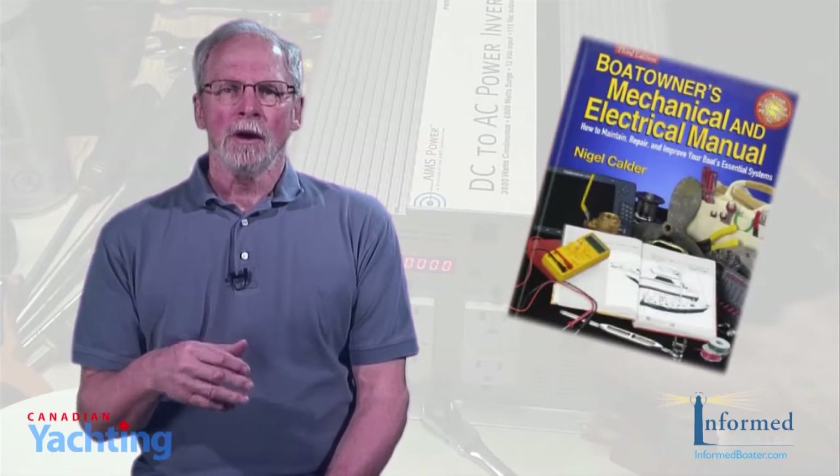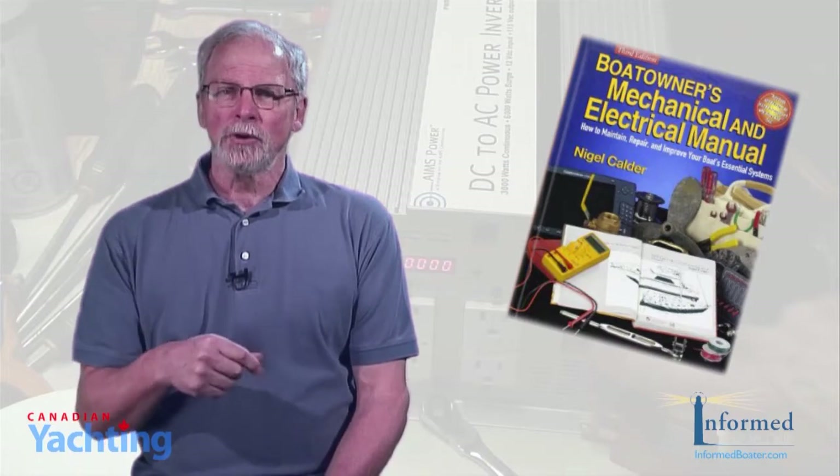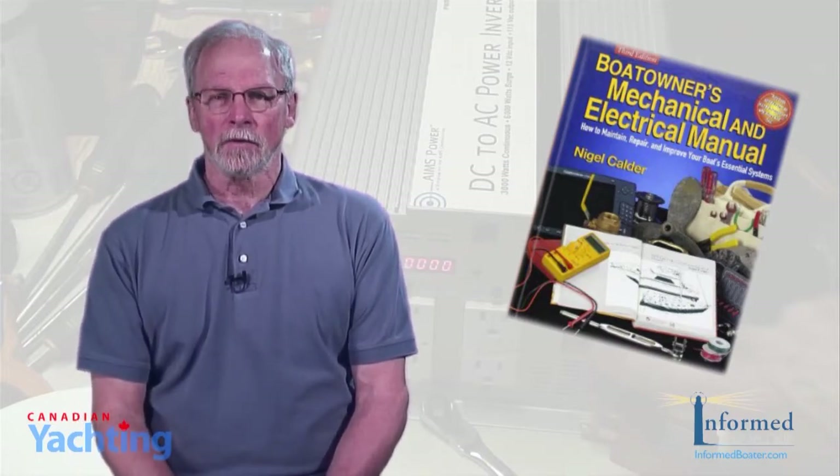In researching upgrades on my own boat, I reviewed Nigel Calder's Boat Owner's Mechanical and Electrical Manual. In the first chapter, Calder illustrates how to calculate power needs for your boat.